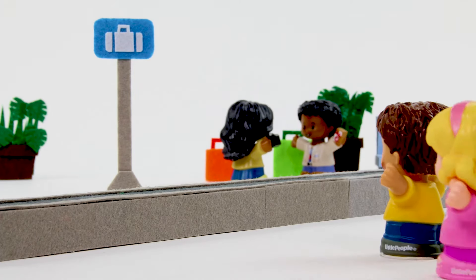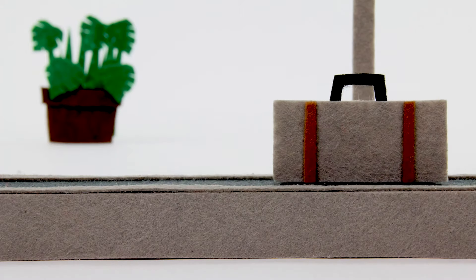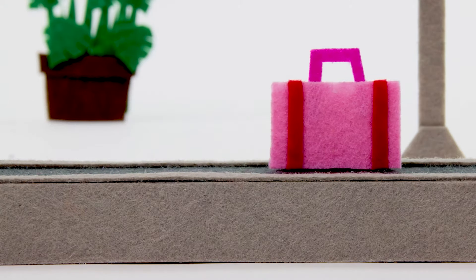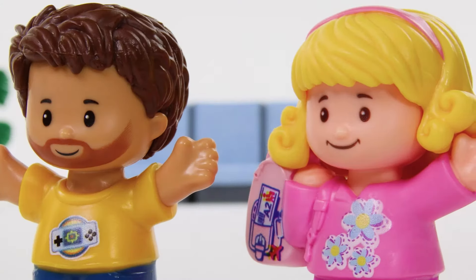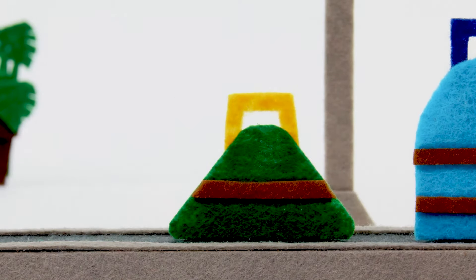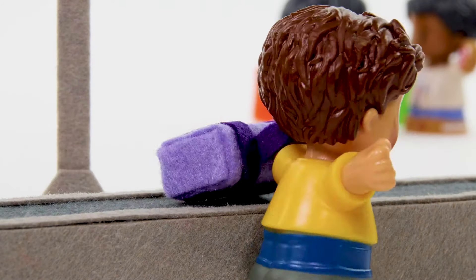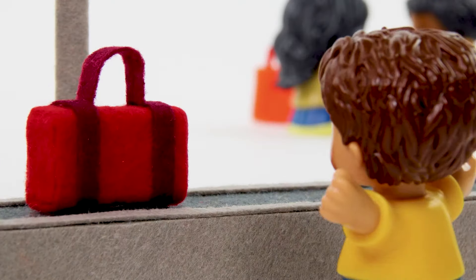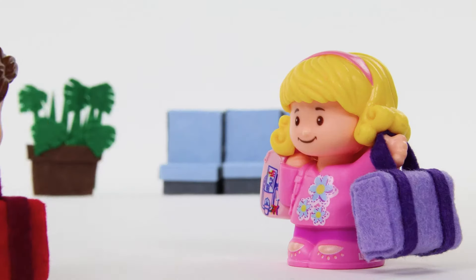Can you spot the purple suitcase? Where is Dad's red one? Is this the right suitcase? What about this one? Or this? Hmm... Not that one! Or that one! Or that one! There's the purple suitcase! And there's Dad's! The red one! We found the two suitcases! Good job!